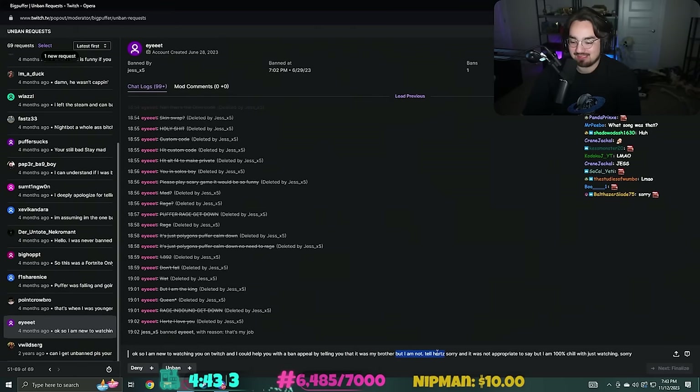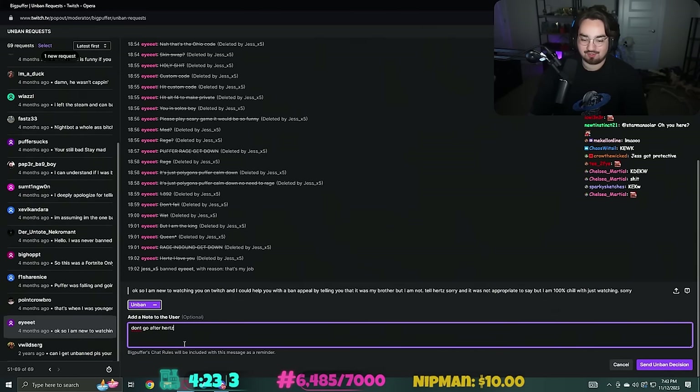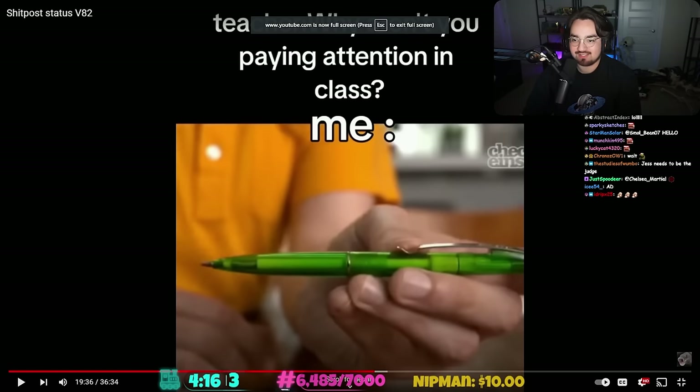'That was my brother but I am not - tell Hurts sorry, it was not appropriate to say. I'm 100% chill, just watching.' I don't think this was a serious ban, I think this was just a joke ban. Don't go after Hurts. Damn - you left him banned for four months? That's crazy. Be free, my child.